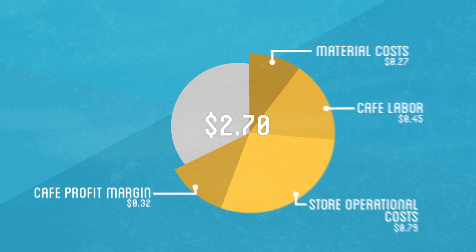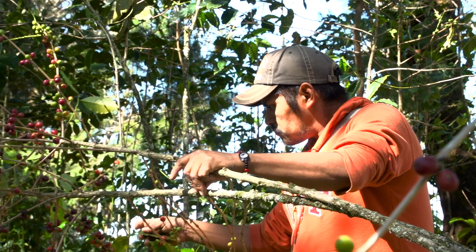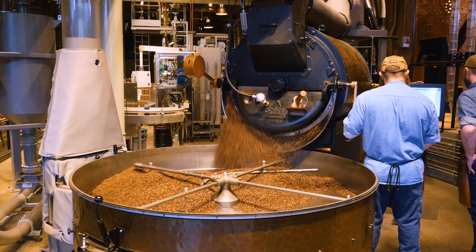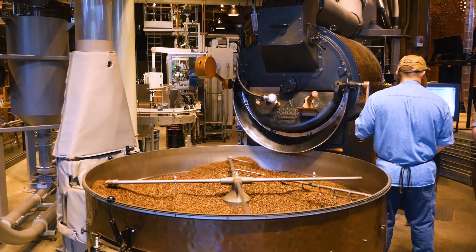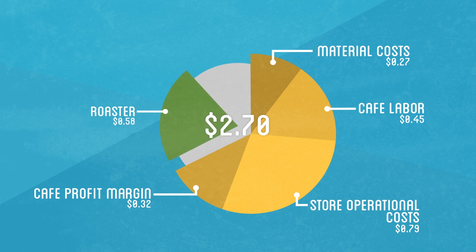That leaves around $0.87 to actually spend on the coffee beans. However, by the time a coffee shop is buying their beans, they've already changed hands several times — from farmer to exporter to importer and then finally to roaster. Each middleman charges a bit more so that they can make a profit. Backtracking from the coffee shop, the roaster is likely to charge around $0.58 markup for the shipping and handling of beans, as well as the operational and salary costs of roasting.